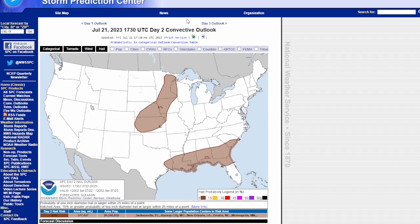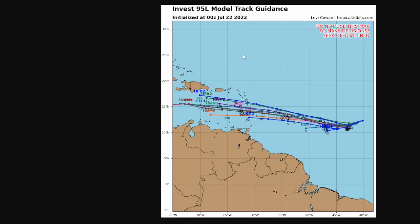Looking at the 95L track, the models all come into agreement that it's going to impact the Lesser Antilles, but it's very uncertain how strong the system will be when it arrives.